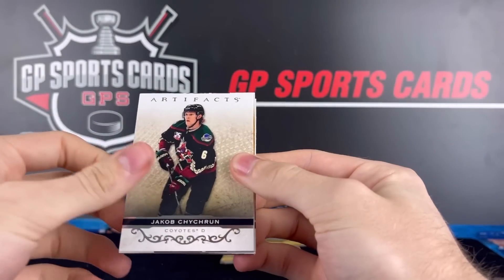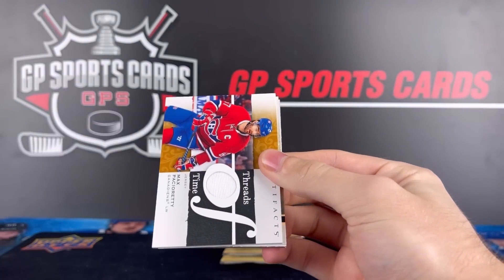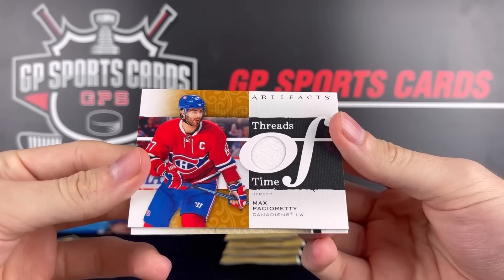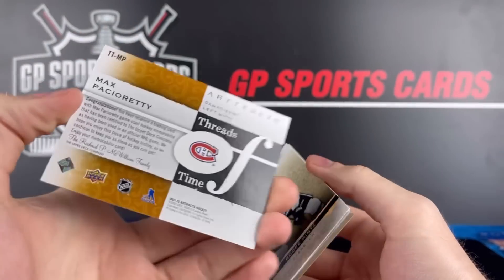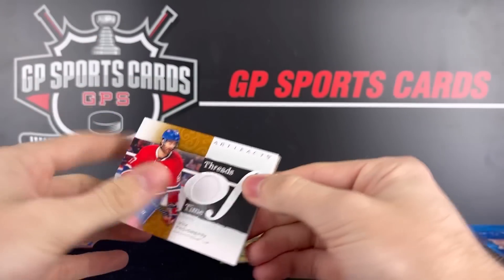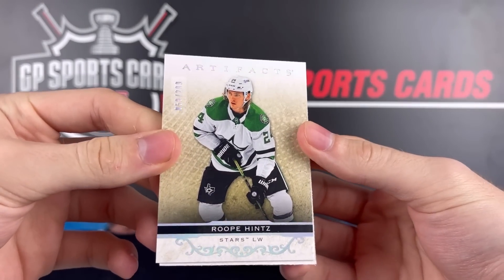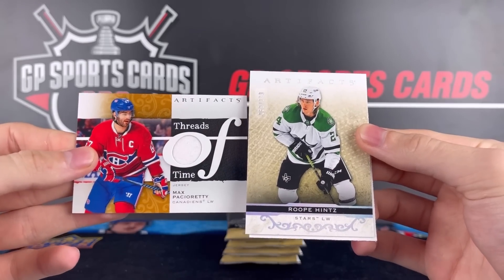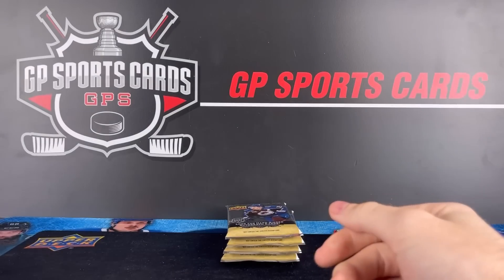Pack number four — still yet to see a jersey, but looks like we do have one here. We got a Threads of Time Max Pacioretty in the Montreal uniform. That is a throwback. And this looks to be a double hit pack — behind the Pacioretty we got a /299 Roope Hintz silver. Double hit pack, always nice to see that. And a decoy, so no base on the back.